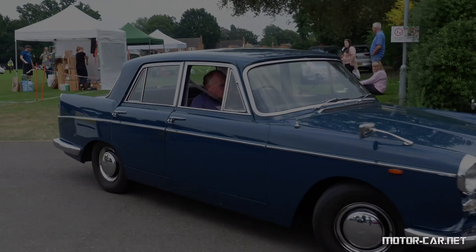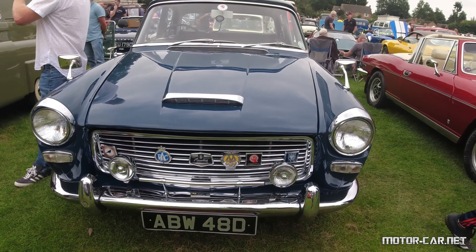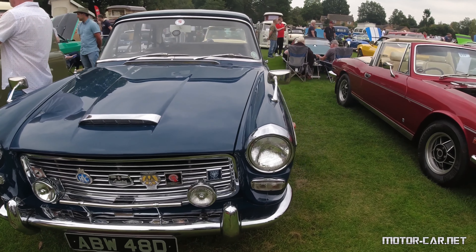A fuel tank capacity of 16 gallons, 72 litres, with a fuel filter in the pump and fuel tank.